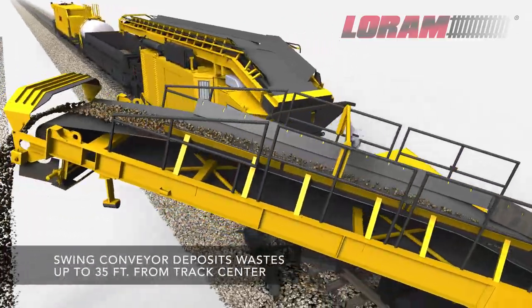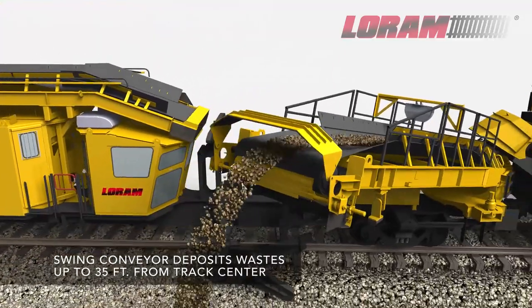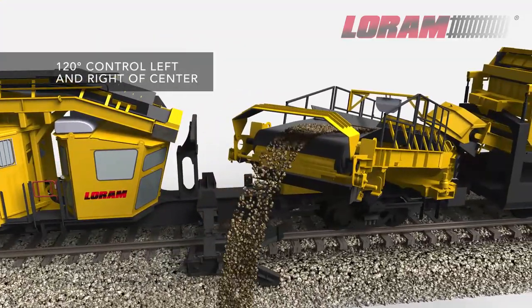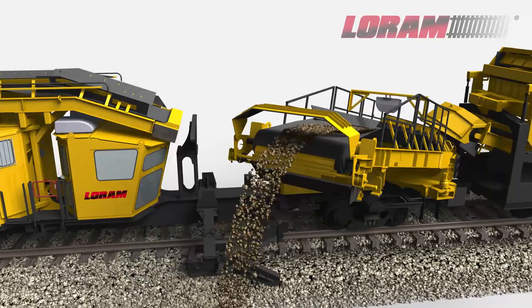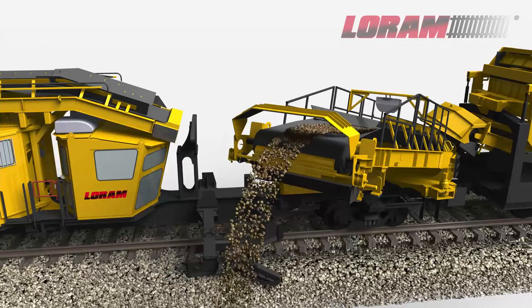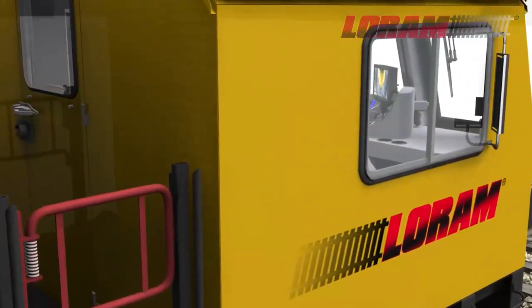The far-reaching swing conveyor can deposit fines up to 35 feet from track center with 120-degree operation. Waste can also be held in the high-capacity dump car for operation in tunnels, on bridges, or other areas where debris cannot be deposited.